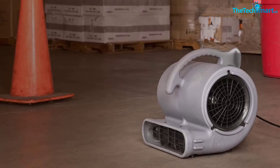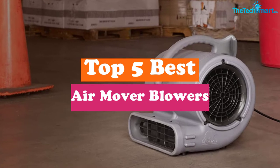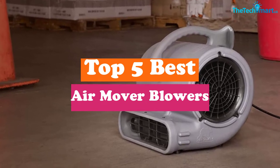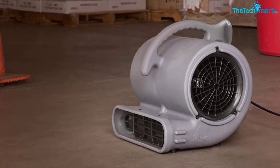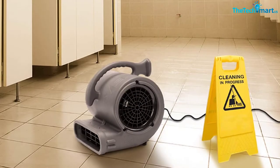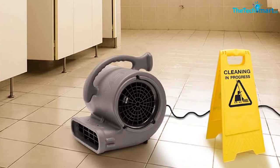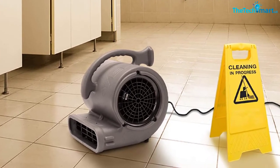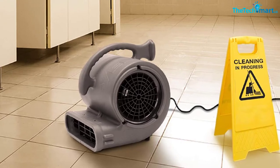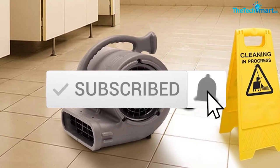Hey guys, in this video we're gonna be checking out the top 5 best air mover blowers that are available on the market for their true quality. I made this list based on my personal opinion and hours of research, and have listed them based on popularity, quality, price, durability, user opinions and more. If you want to see more information and the updated price, you can check out the description below, and also make sure to subscribe for more reviews. Let's get started.